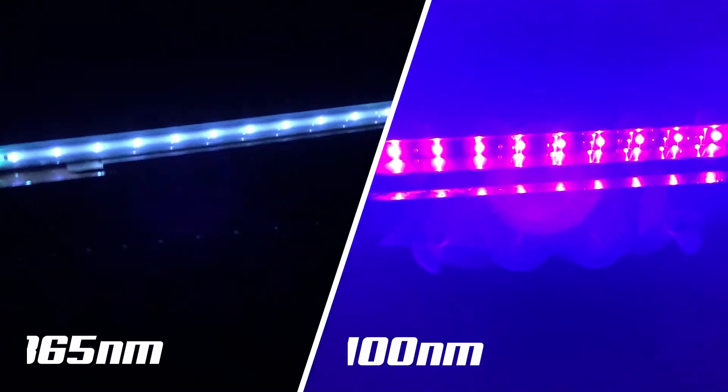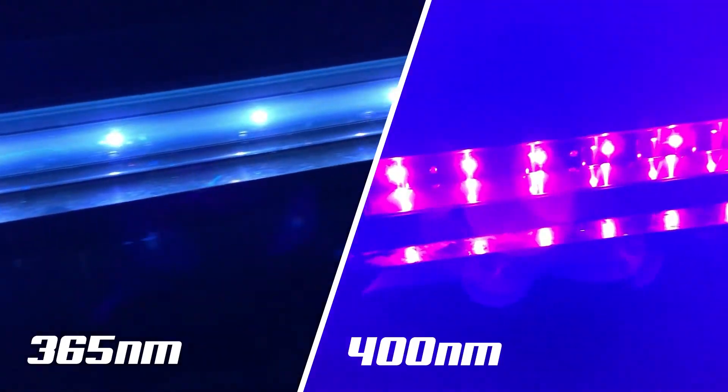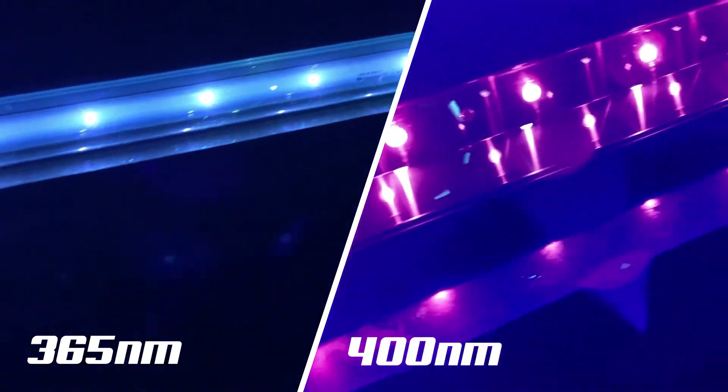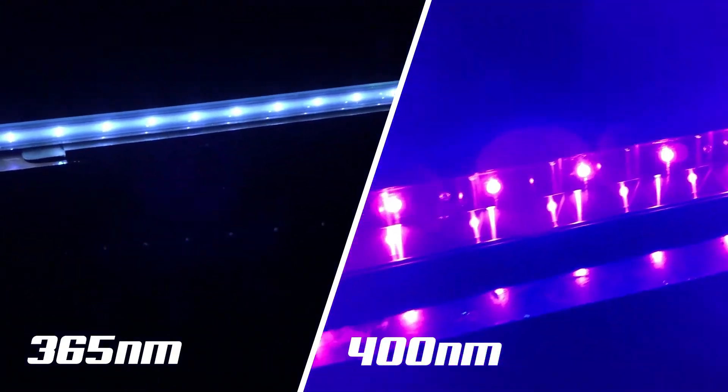The reason I want to showcase two LED black lights is to squash the fact that not all LED black light products have the purple visible light. If you want to go more in-depth on what causes the purple visible light, I'll leave a link to that video in the description below.